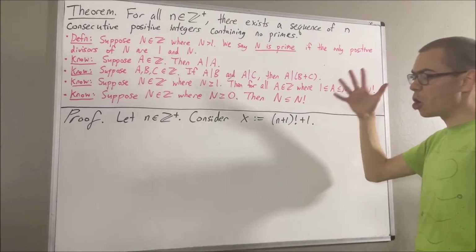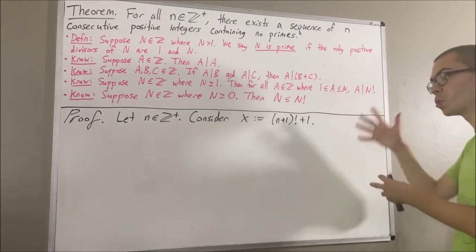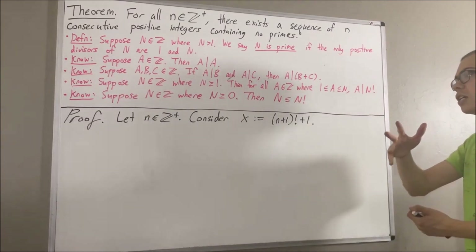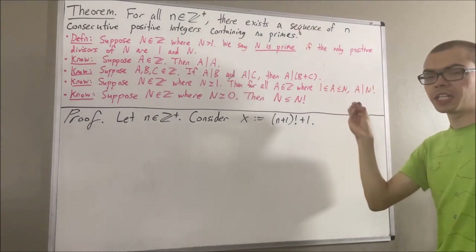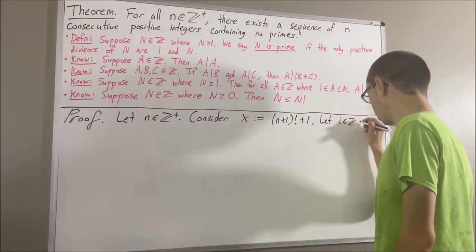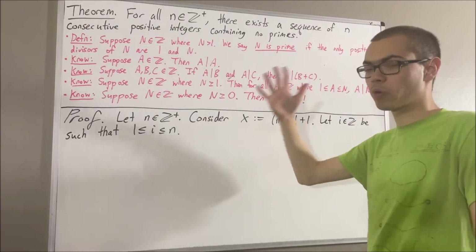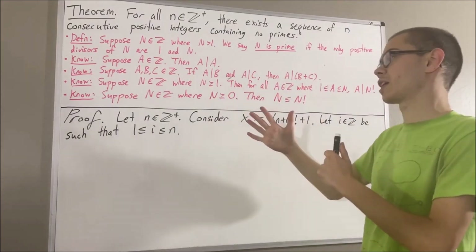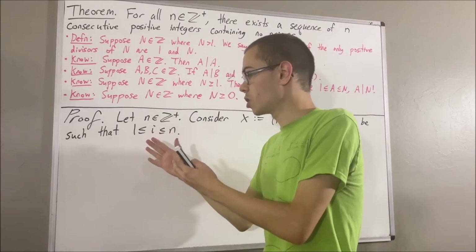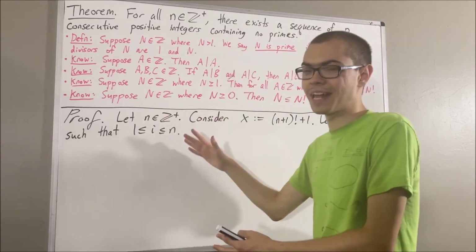What we're going to do is show that all of the positive integers in the list x plus 1, x plus 2, x plus 3, and so on, all the way up to x plus n, are not prime. To see how we can do that, let's give ourselves an arbitrary integer i such that 1 is less than or equal to i is less than or equal to n. With i, we're going to show that x plus i is not prime. Because if we can show that, since i could be any integer between 1 and n, we would have that x plus 1, x plus 2, x plus 3, and so on all the way up to x plus n are not prime.